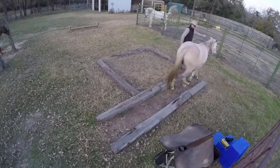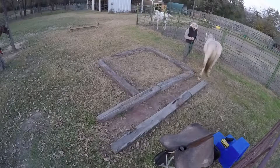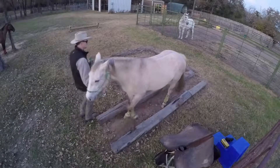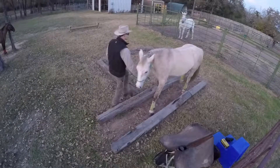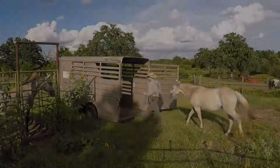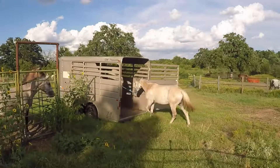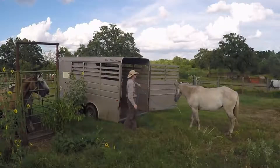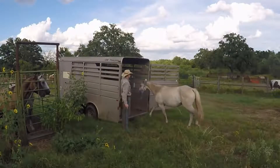She isn't daunted by obstacles, and she seems to have a really good sense of focus about where to put her feet. Serenade loads on the trailer without a problem, and she unloads just as easily.